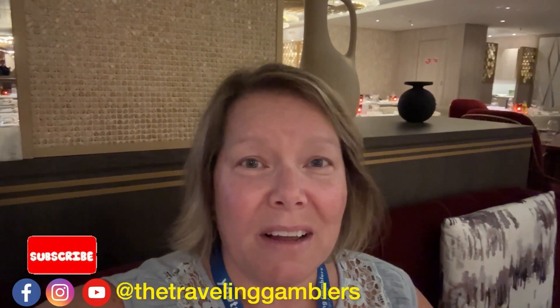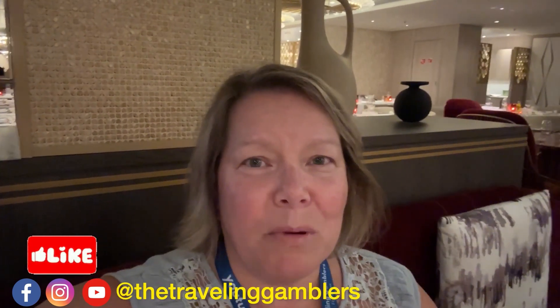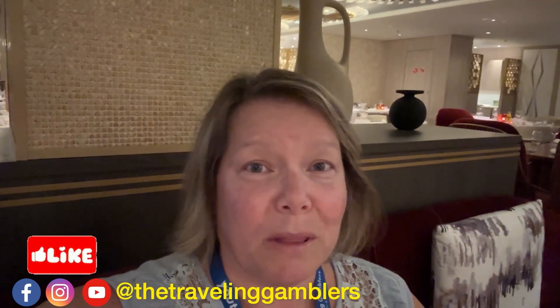Hello everybody, Joyce here with the Traveling Gamblers and I am here with John. Hello John. Hello Joyce. John and I are on the Celebrity Beyond cruise ship and we are having dinner in one of the four main dining rooms, Cypress. Cypress is a Mediterranean inspired menu and we would like to share the experience with you.